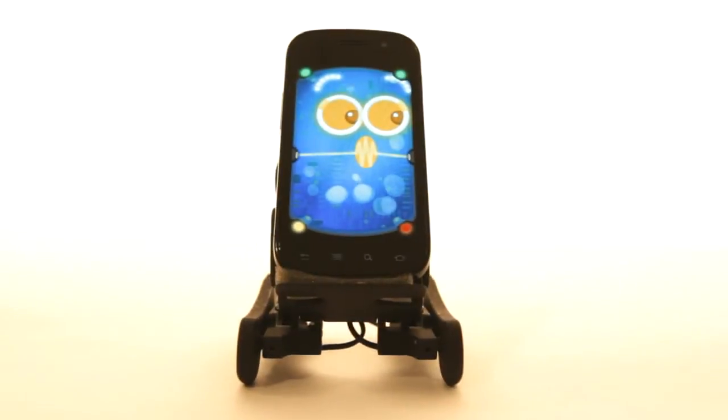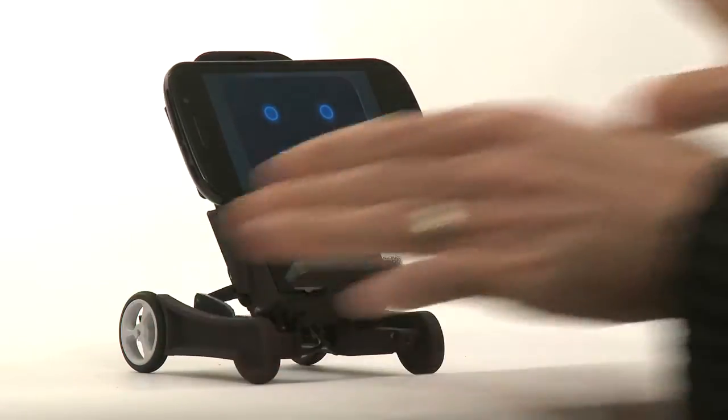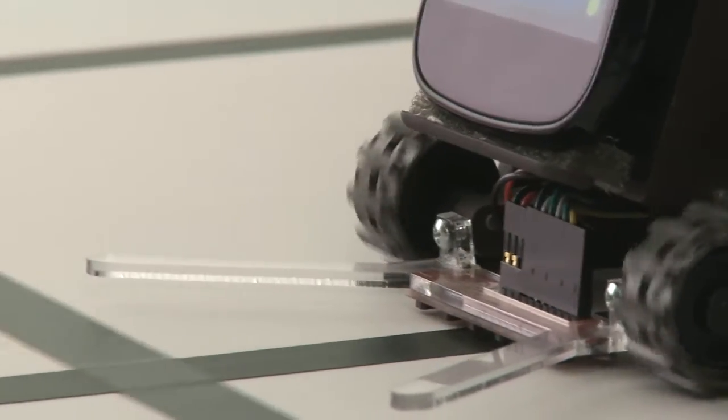Oddworks works with both iPhone and Android. It doesn't require wires — it uses Bluetooth for data communication with the dock. It has bi-directional data so it can send and receive commands from the robot. Oddworks is extendable and hackable so you can add more sensors and new accessories.